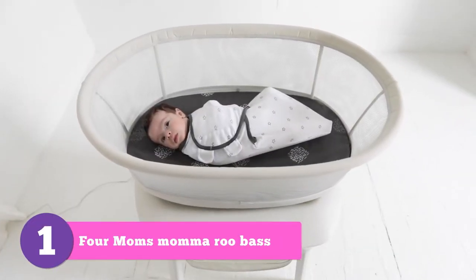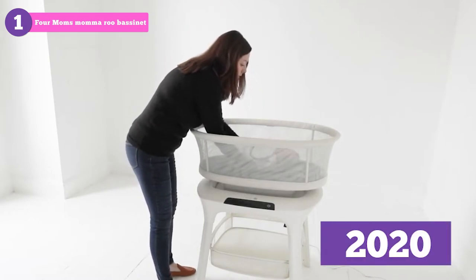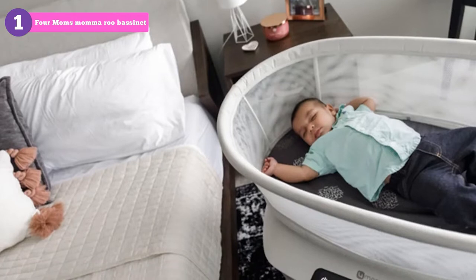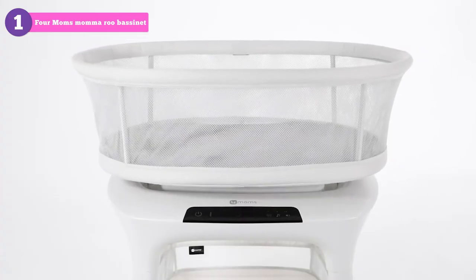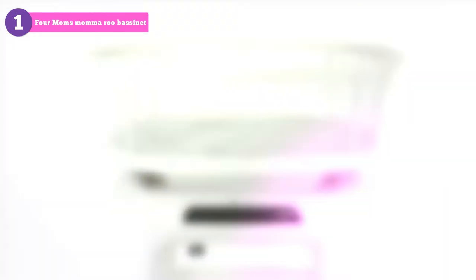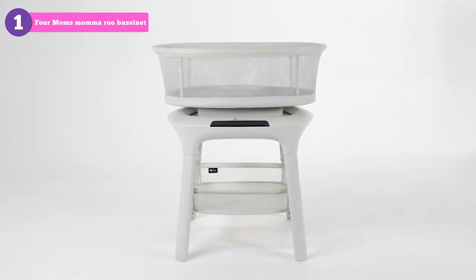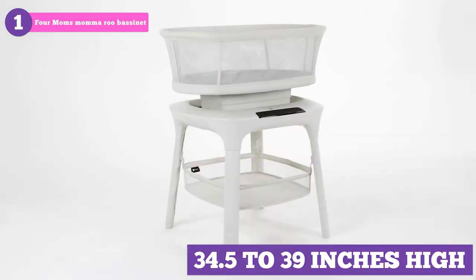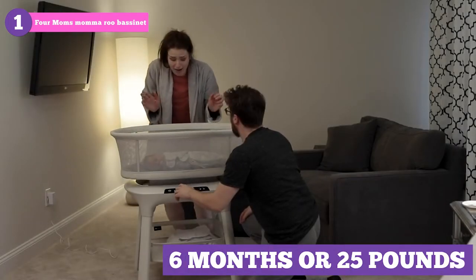Number 1: the 4Moms MamaRoo Bassinet. The 4Moms MamaRoo Bassinet was originally released in 2020, but for good reason it's been a popular option well into 2022 and will likely stay a popular option for the years to come. Overall, we were extremely impressed with its features and functionality. The bassinet is 34.5 to 39 inches high and supports newborns up to 6 months or 25 pounds.